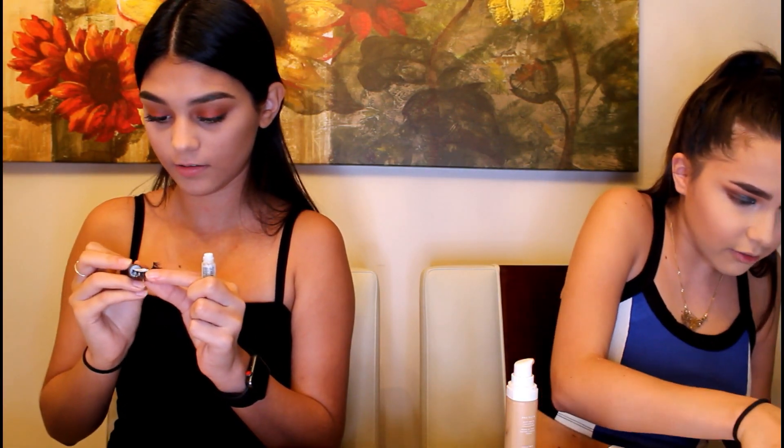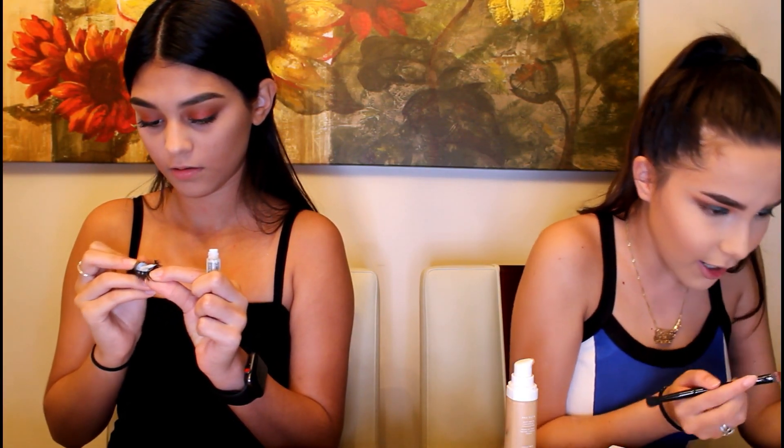Should I even try the nose contour? Oh my god, I got bronzer on my mouth and it tastes like chocolate. I'm gonna take my blush — Milani Mimoso, this is my favorite. Lashes from House of Lashes, Natalie. I'm gonna do my under eyes.